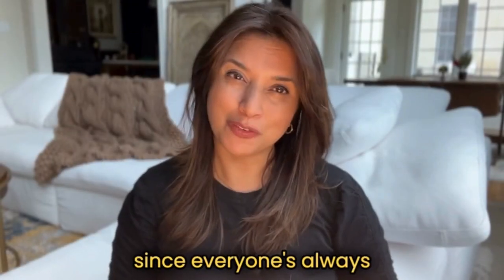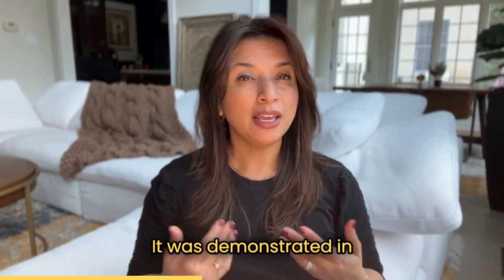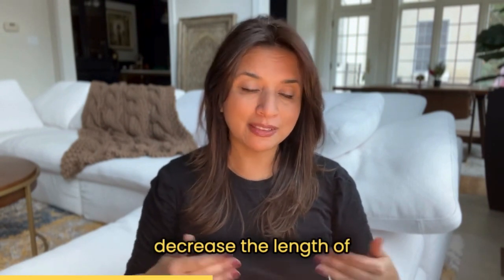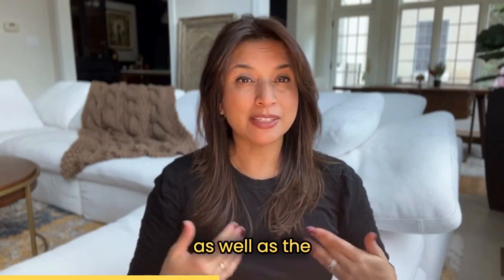And lastly, since everyone's always looking for that anti-aging ingredient, rutin offered these benefits as well. It was demonstrated in another study to increase the elasticity of the skin, decrease the length of wrinkles, the surface area covered by them, as well as the appearance of them.